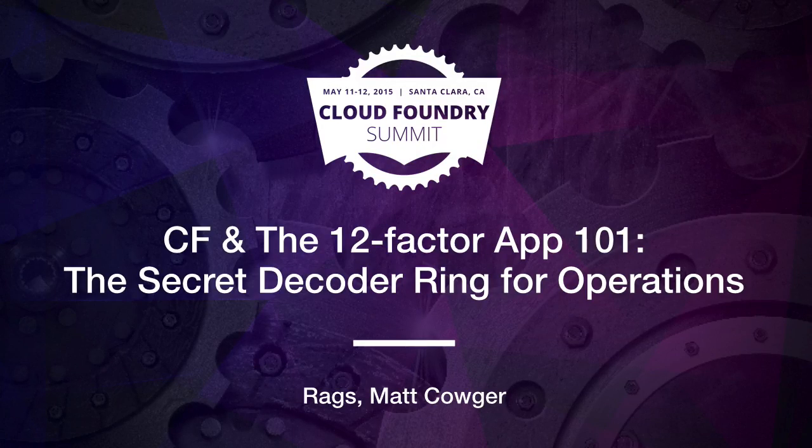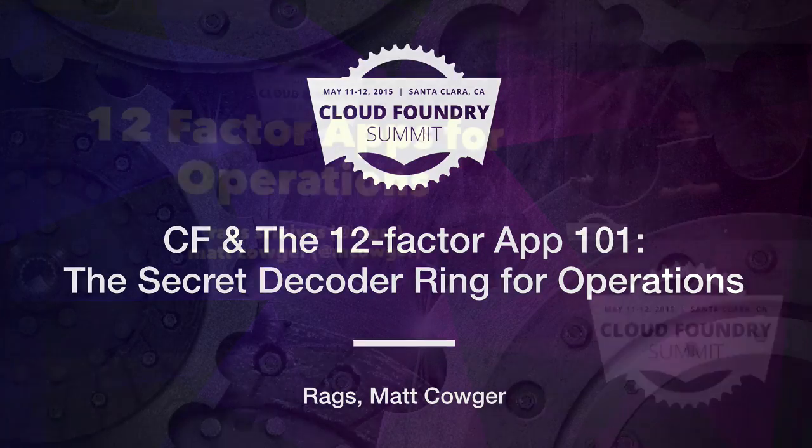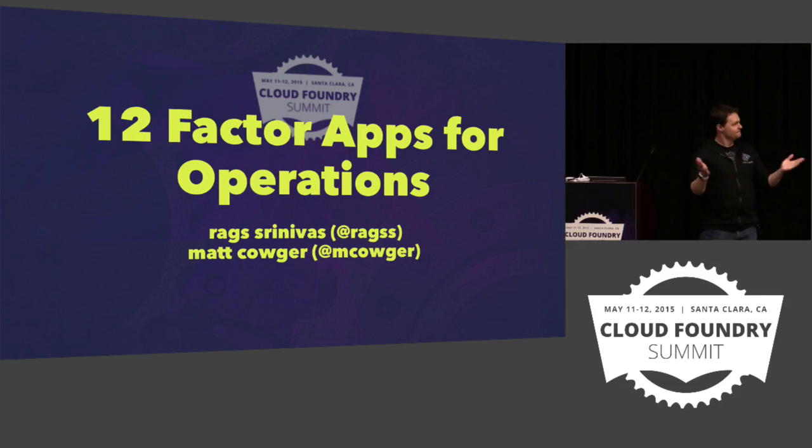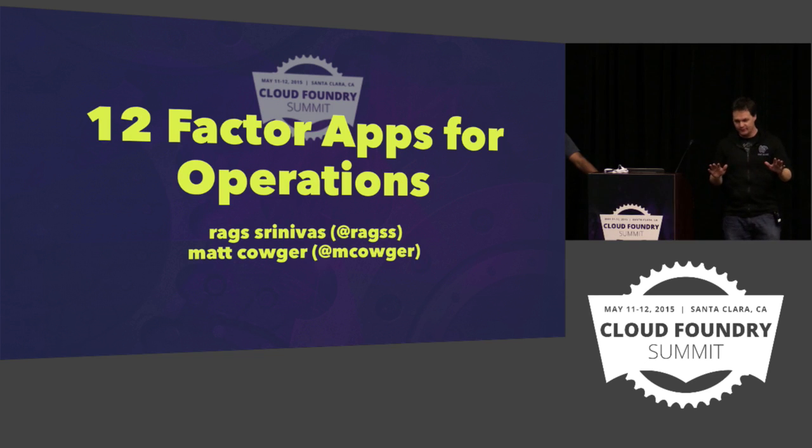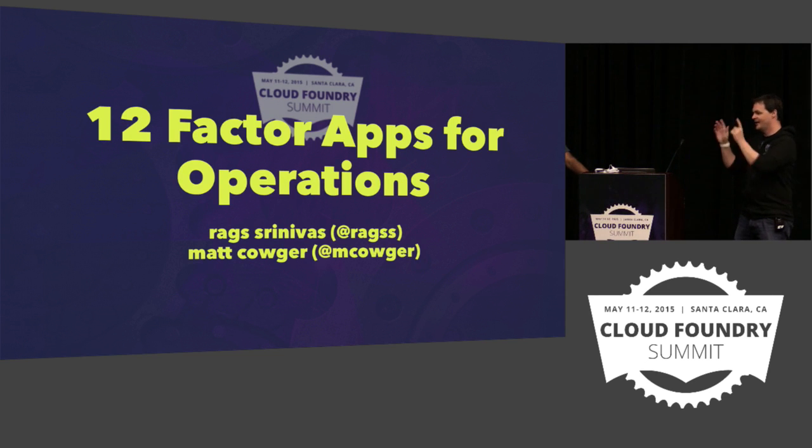All right, I'm going to get started. This is approximately an order of magnitude more people than I expected, so it is what it is. My name is Matt. My last name happens to be Calgary, but none of you will remember that in about 10 seconds. This is Rags.